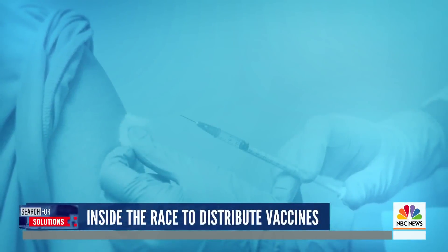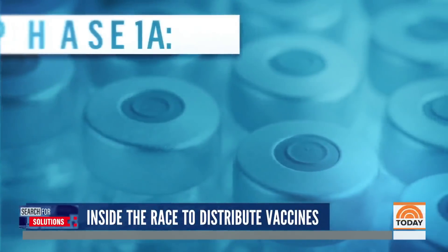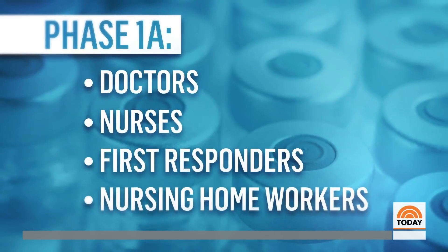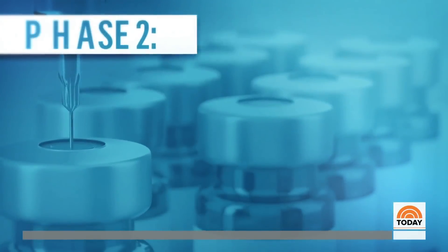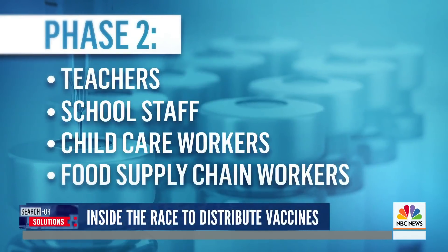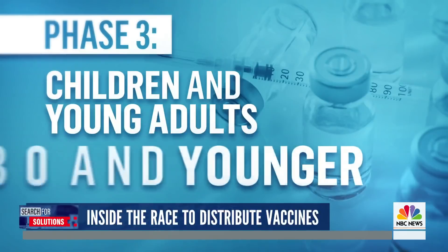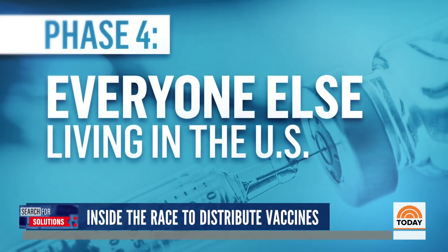A U.S. advisory panel has already laid out who could get priority in receiving a vaccine, starting with frontline doctors, nurses, first responders, and nursing home workers, then people of all ages with two or more risk factors. The next phase would include teachers, school staff, child care workers, and people working in the food supply chain. Phase three would include children and young adults 30 and younger. Phase four would include everyone else living in the U.S.